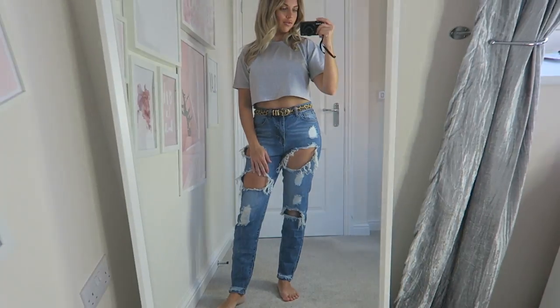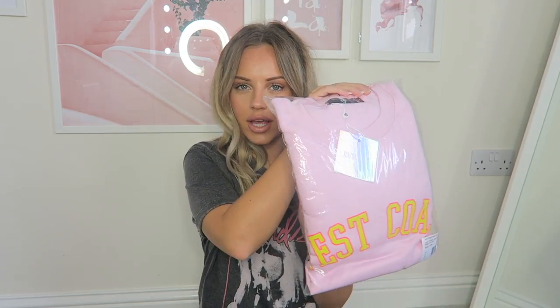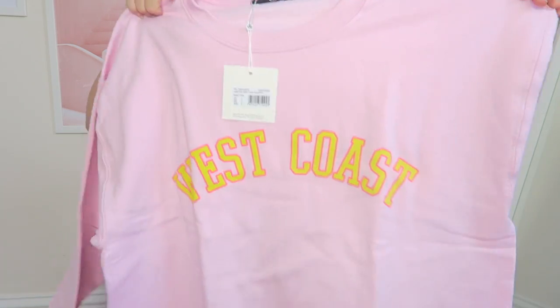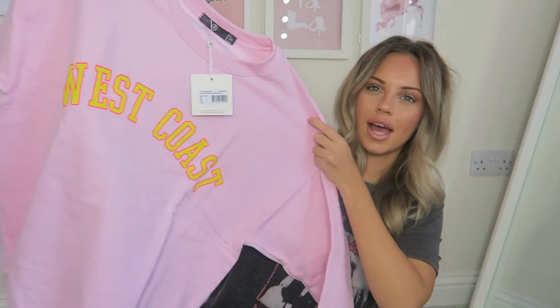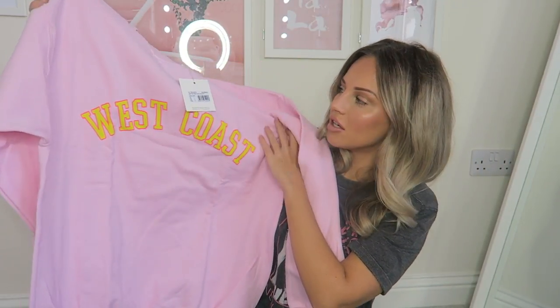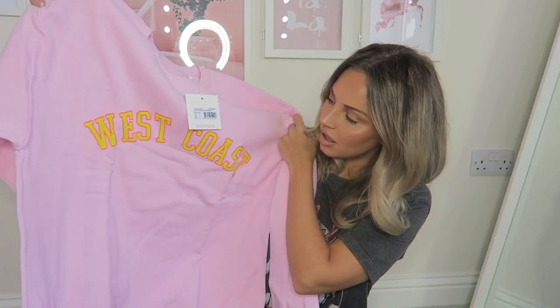I then got this little beauty right here — this jumper, which I love. I got it in a size large because I want it really oversized. I just love big baggy jumpers. It says 'West Coast' on it — perfect for winter, just so big and cosy and cute.